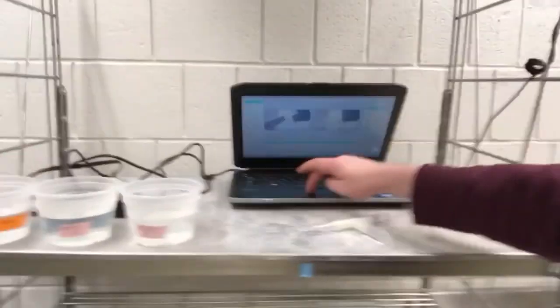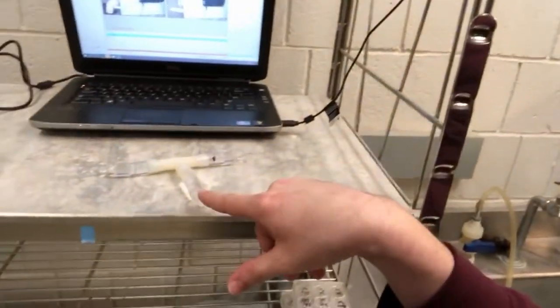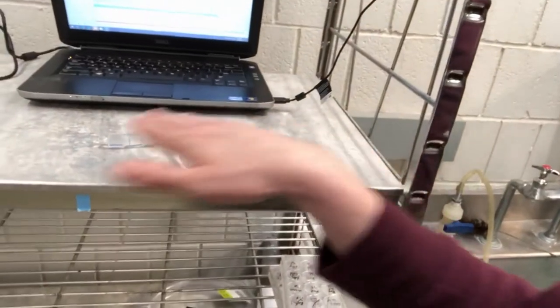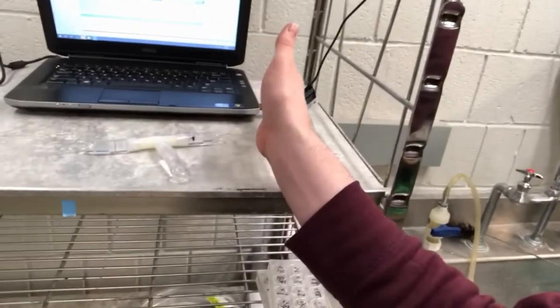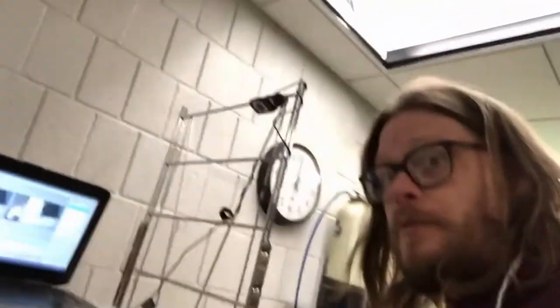There's a lot of different types of experiments going on at any one time in this room. One that I'm overseeing is a choice test. What we have here is a computer with a camera and a T-maze. We put in a female snail and give her a choice between two different types of males, and we look for whether the female has a preference for a certain type of male. Pretty cool, huh?